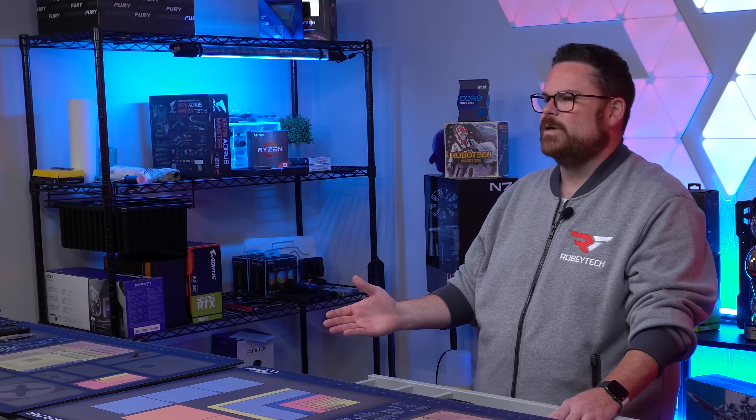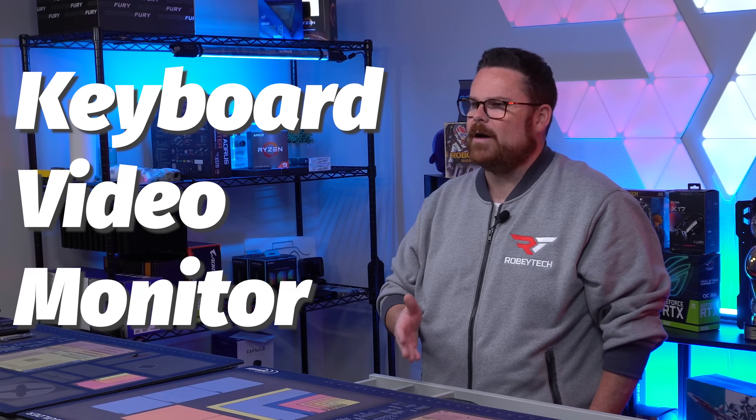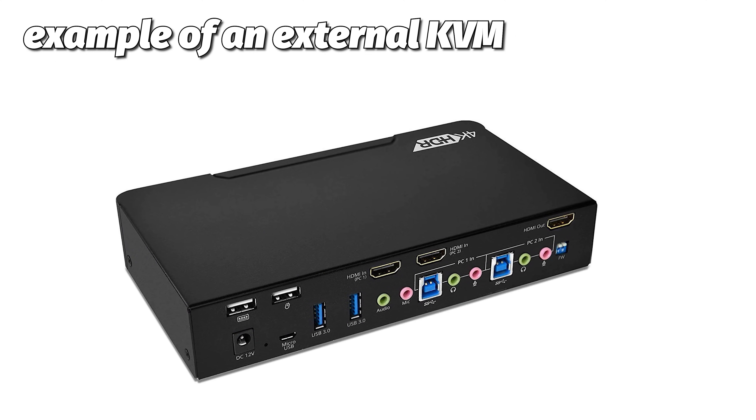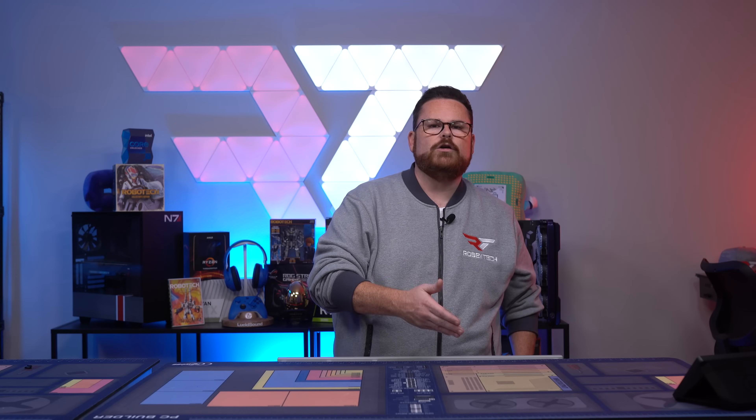What is a KVM switch? KVM stands for Keyboard, Video, Monitor, and Mouse. The main function of the KVM switch is to control or switch between multiple PCs or any other device combination while using the same monitor. This doesn't mean you'll see both devices at the same time, but it does mean you can seamlessly switch between them with the press of a button or two.